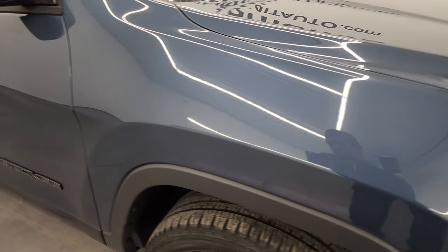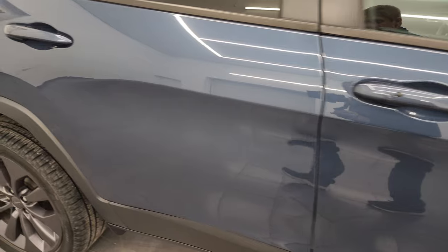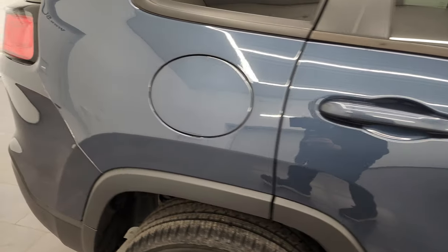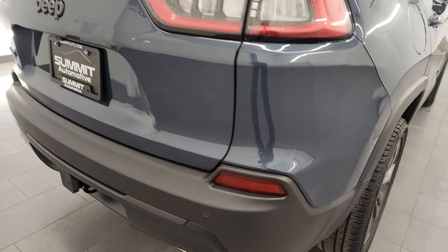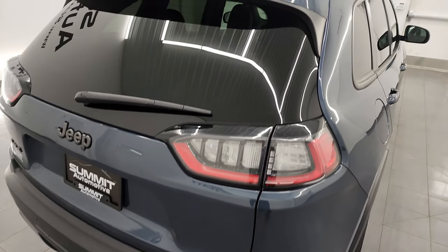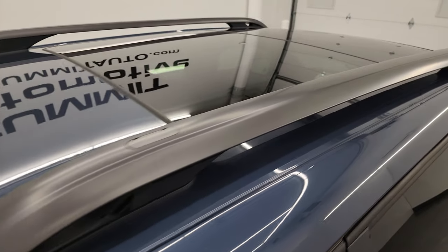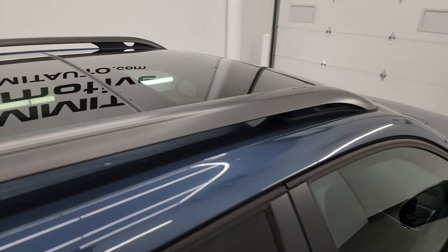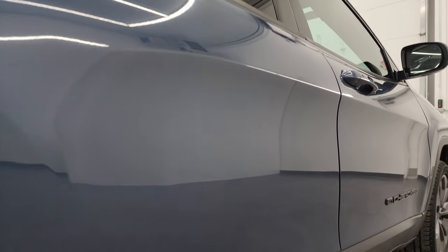As you go down this side of this 2021 Jeep Cherokee, take note of how clean the body is, how reflective and mirror-like that paint is. I take these HD videos so if you're far away and just cannot make the trip down but you're still interested in purchasing the vehicle, you can see the vehicle, hear the vehicle, and have confidence in what you're looking at before you even get here. So when you do get here, there's absolutely no surprises, and you can make a smart and informed buying decision from wherever you're at.